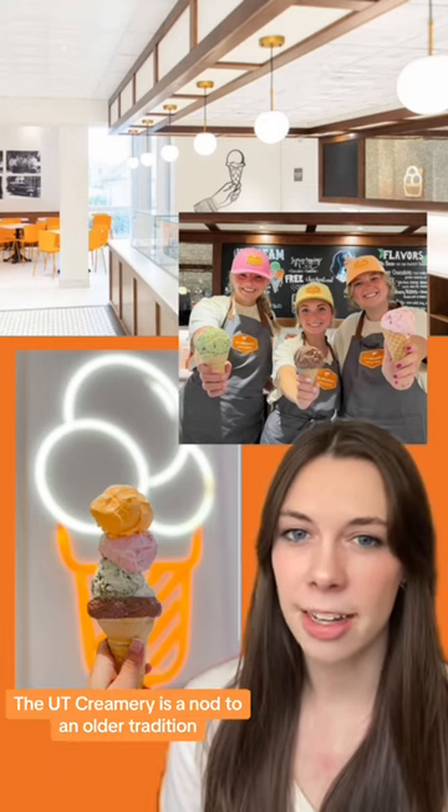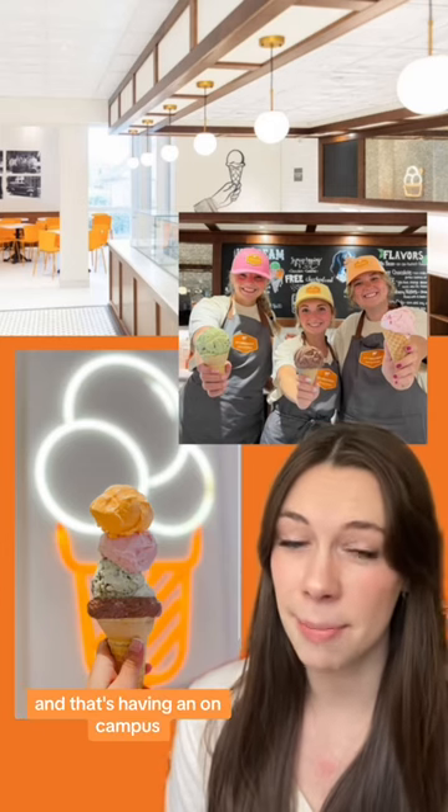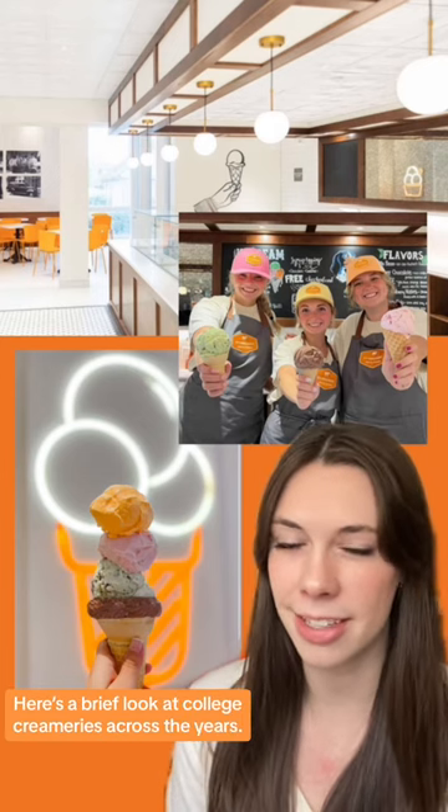The UT creamery is a nod to an older tradition among public land-grant institutions — having an on-campus dairy and promoting dairy and agriculture products. Here's a brief look at college creameries across the years.